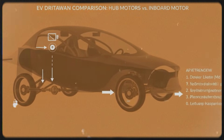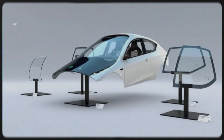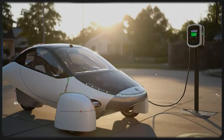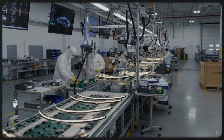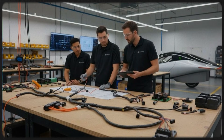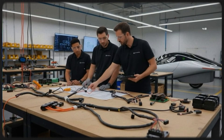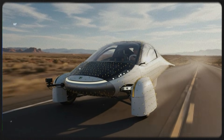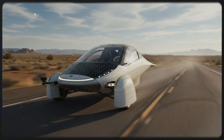On another front, one of Aptera's leaders will be speaking at a major virtual event focused on electric transportation. The interesting twist is that the event information itself is unusually restricted — instead of open registration, the page directs you to contact the organizers directly for details. That level of exclusivity makes it feel like something significant is being discussed behind the scenes, perhaps aimed at investors, partners, or industry insiders rather than the general public. I reached out to see what's going on, and I'm hoping to share anything I learn once they respond.